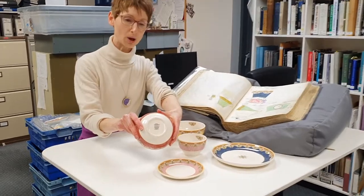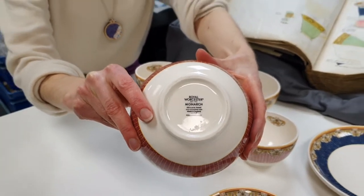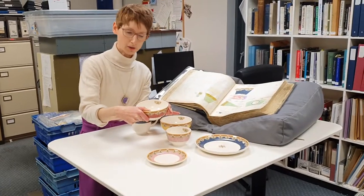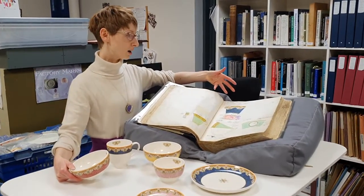who made the brand now. And it's called Monarch, which picks up on the royal history of Royal Worcester, but also on this butterfly motif. And that has been inspired by a 1920s design in our archive.